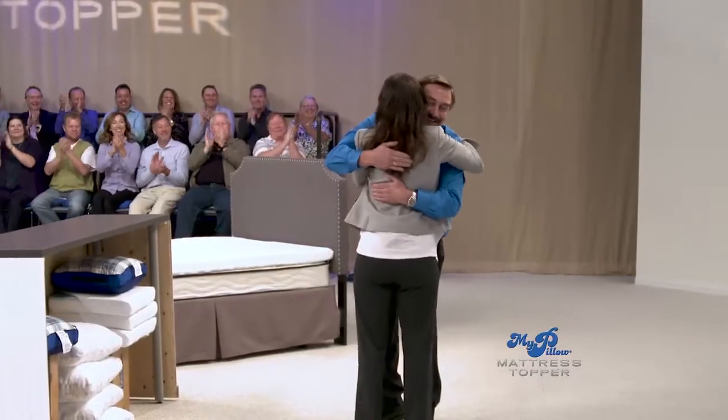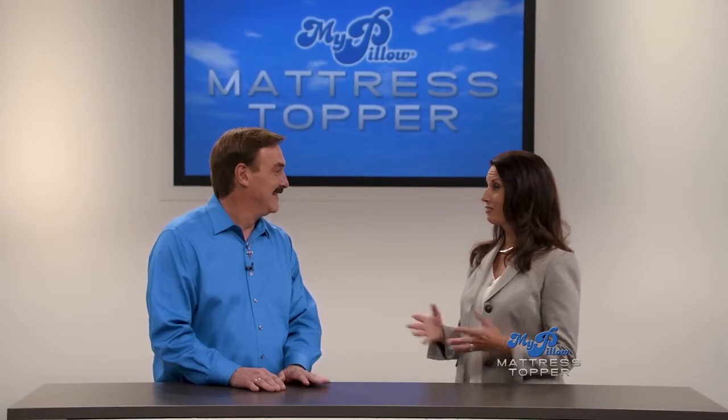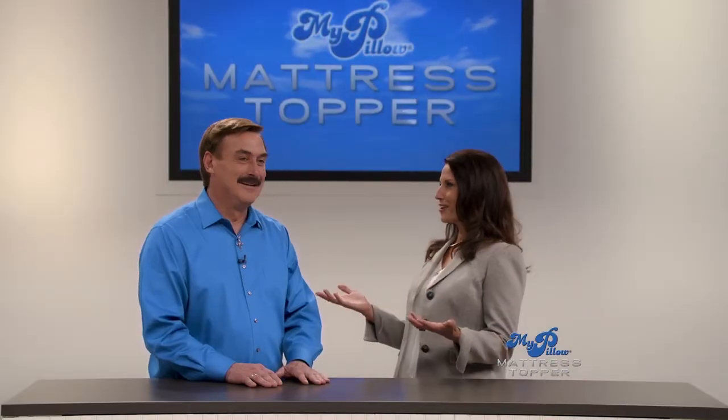Tanya, good to see you. So good to see you, Mike. This is the same studio where six years ago we made the first MyPillow infomercial, and you have changed so many millions of lives since then. I'm excited because today we have your newest technology, the MyPillow Mattress Topper. So let's get started.